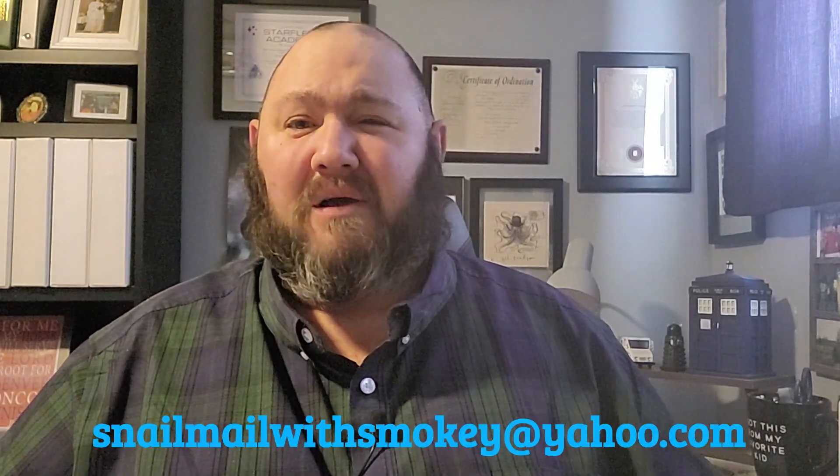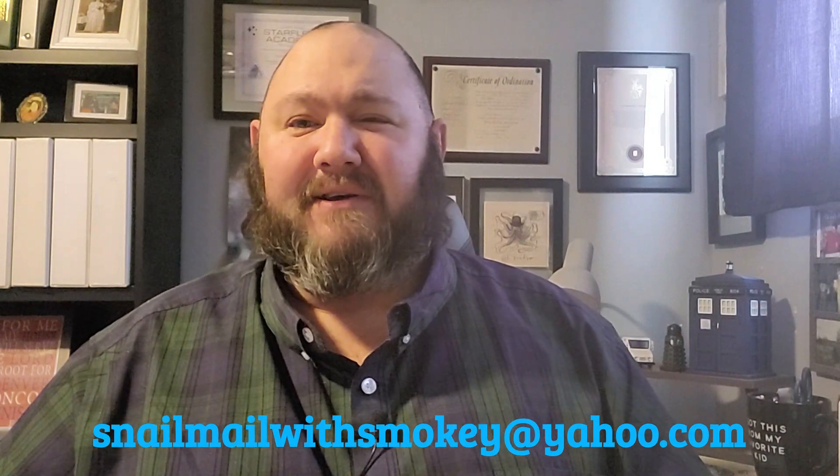You can reach me on Instagram — there's a link in the video description. I also have a brand new email address for those of you who don't have Instagram. It is snailmailwithsmoky@yahoo.com — all one word, all lowercase. That'll also be in the video description. So if you want to send me an email, you can do that as well. Thank you so much for watching. I really appreciate it. I hope you have a great day and we will see you very soon. Bye-bye.